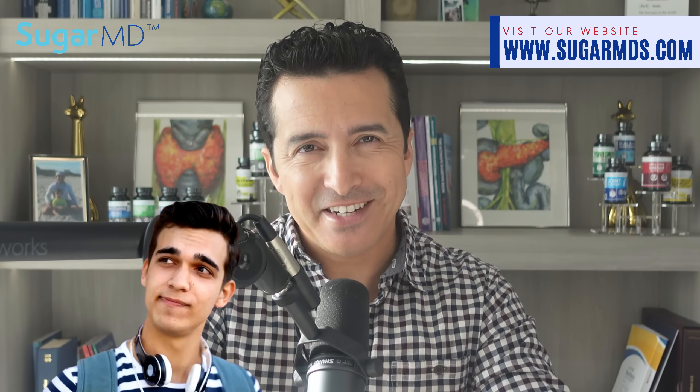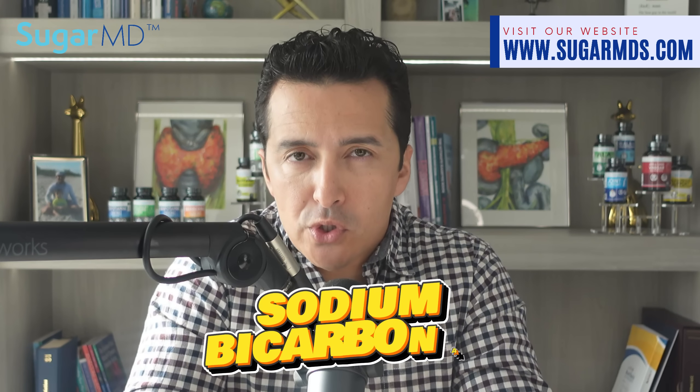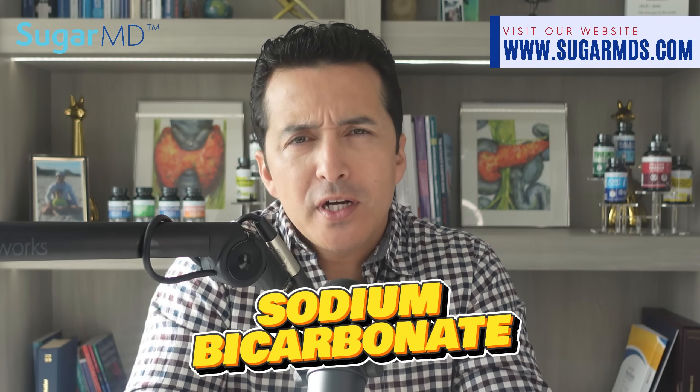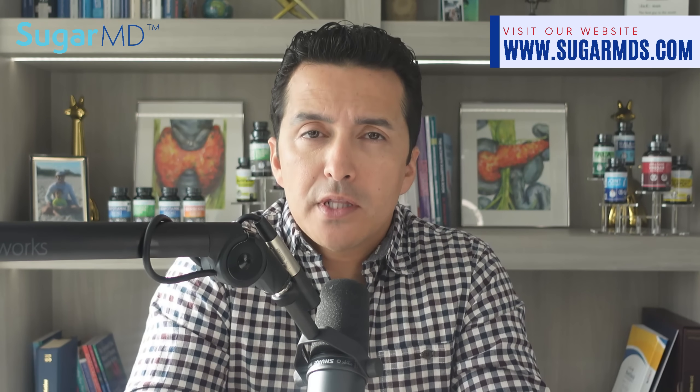This humble ingredient is not just for baking. It has more tricks up its sleeve than you can imagine. Let's take a deep dive into this marvelous world of sodium bicarbonate — forget the fancy chemical name, we know it as baking soda — the wonder substance that can do far more than simply help your cookies rise and get rid of stubborn stains.